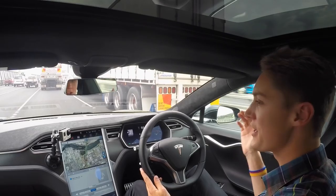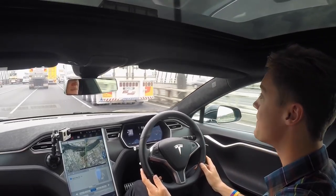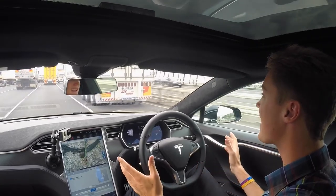As you can see we're surrounded by trucks and trucks and more trucks — god there's a lot of trucks — but we're gonna give two quick pulls on the cruise control stalk and the car's gonna take control. I can now take my hands off and let it steer itself.